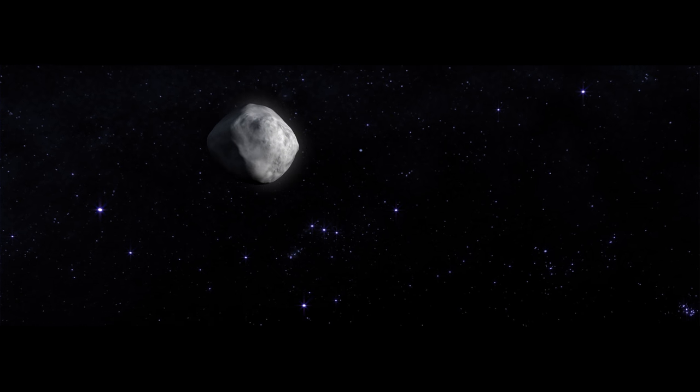In recent decades, our understanding of the solar system's evolution has greatly improved, but deep questions remain. To answer those questions, astronomers are preparing to visit someplace very small: Asteroid Bennu.